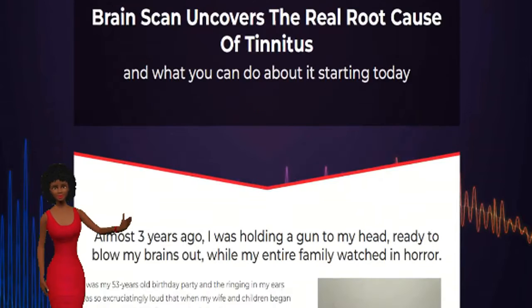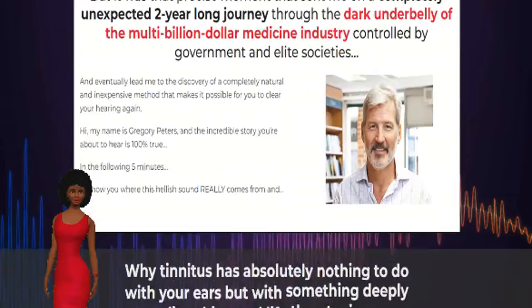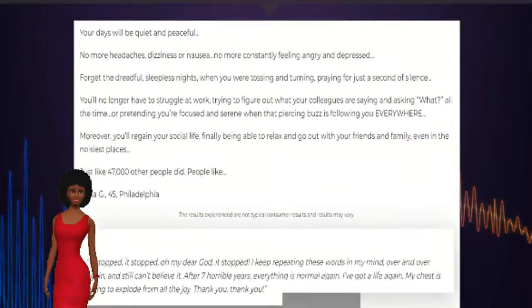Since it doesn't happen to everyone, finding a cure could be quite challenging. But, thanks to Sonus Complete, you have nothing to worry about anymore. This supplement takes care of my tinnitus, and I'm pretty sure it will get rid of yours.